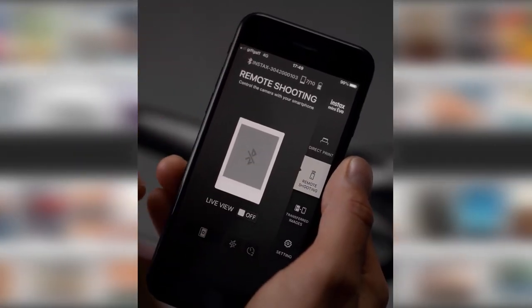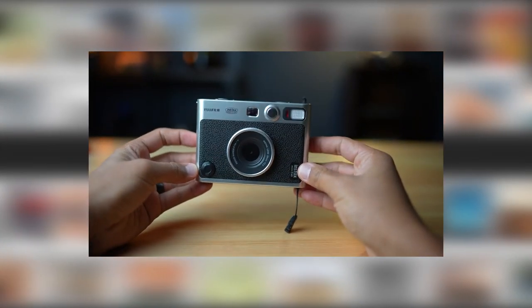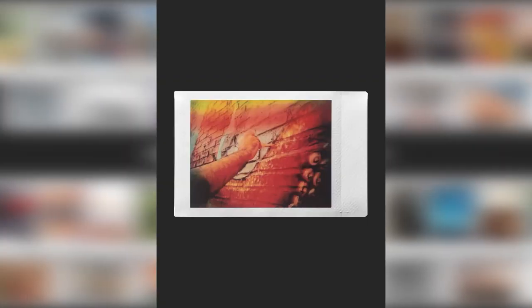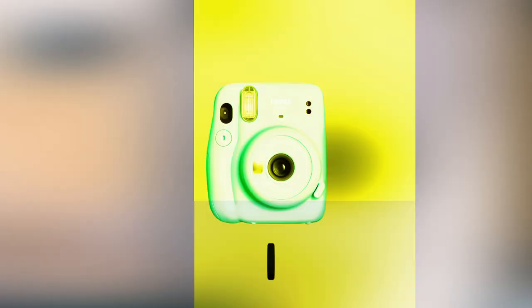You can also remotely trigger the shutter using the Instax Mini Evo app. The 1.5-inch CMOS sensor inside the Fujifilm Mini Evo can create digital photos at a resolution of 2560 by 1920 pixels. The fixed lens has an f/2 aperture with a 28mm equivalent focal length.